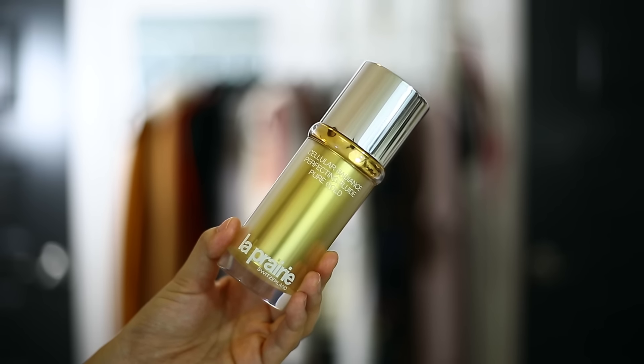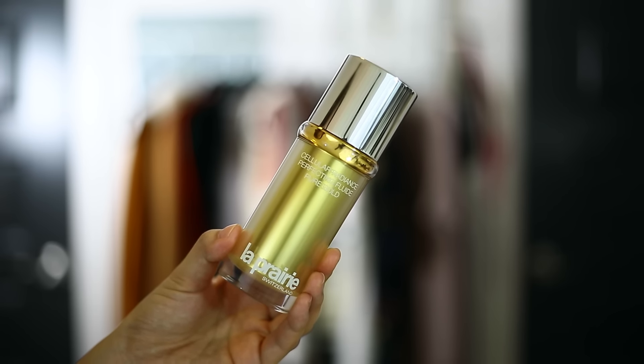Now if you watched my recent haul video, I talked about this La Prairie Cellular Radiance Fluid Perfector Cream. This is one of the most expensive skincare items I have ever tried, and then you guys told me there were even more expensive ones out there — I'm just shocked at how expensive skincare is getting. This is $525. When I tried this I was like, this better actually work. I tried it for a week and I did notice that it worked, but I didn't want to say it worked because it's so expensive. I understand everyone's on a budget and $525 is a lot to spend on skincare, especially on one item.